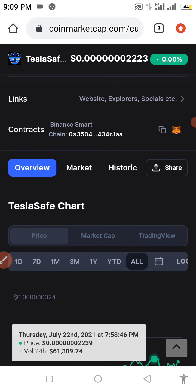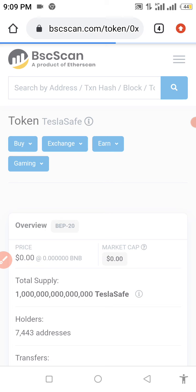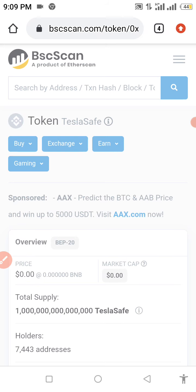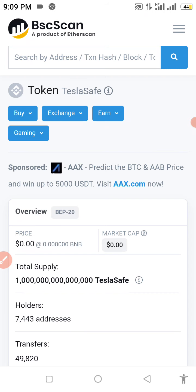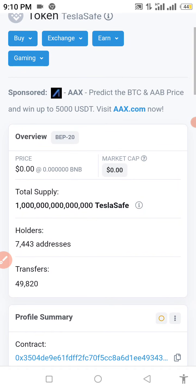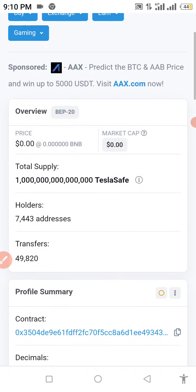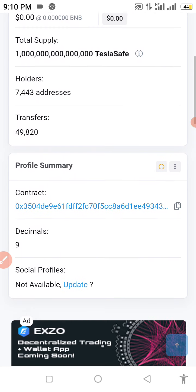We're going straight to get our contract address. If you're interested in getting this coin, I'm going to be dropping the link and the contract address in the description so you can buy this coin successfully. You can also read about it yourself before you invest. As you can see, we already have one quadrillion total supply, seven thousand four hundred forty-three addresses holding this coin, forty-nine thousand eight hundred twenty transfers already made, and nine decimals.